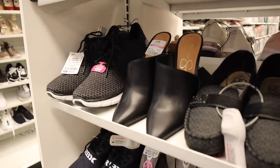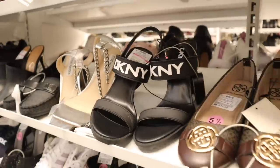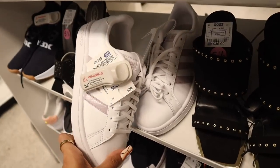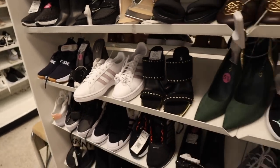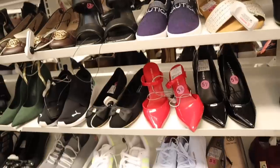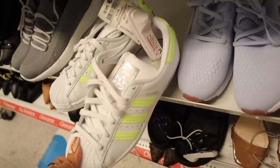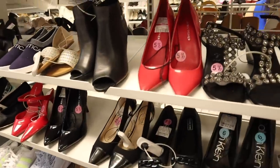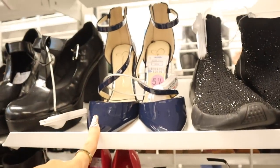Look at these white Adidas shoes with a pop of purple for only 40 — what a great deal! And this pair got marked down to 18, so cheap. There are also Adidas in neon green for 50. Over here they have Mark Fisher heels for the holiday season at 19, and Jessica Simpson heels in dark blue that wrap around for 30.